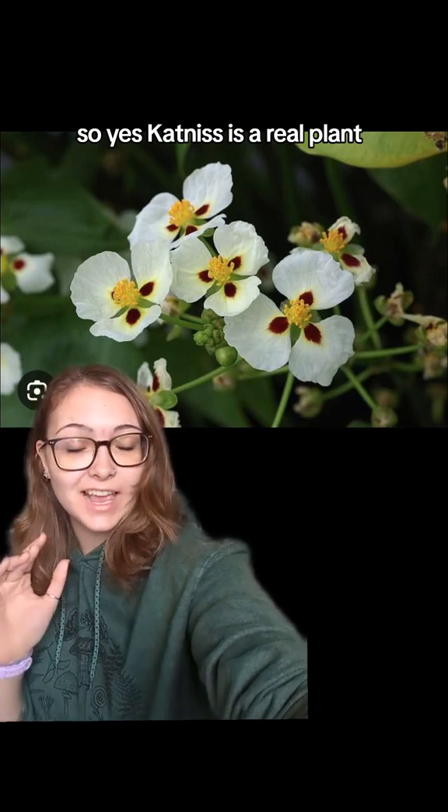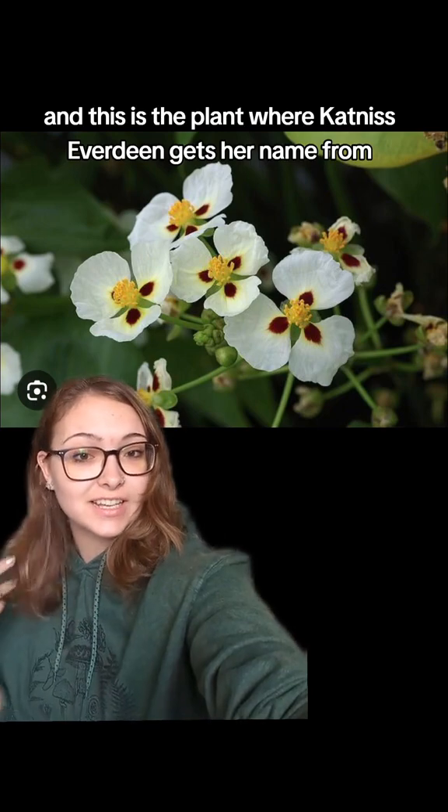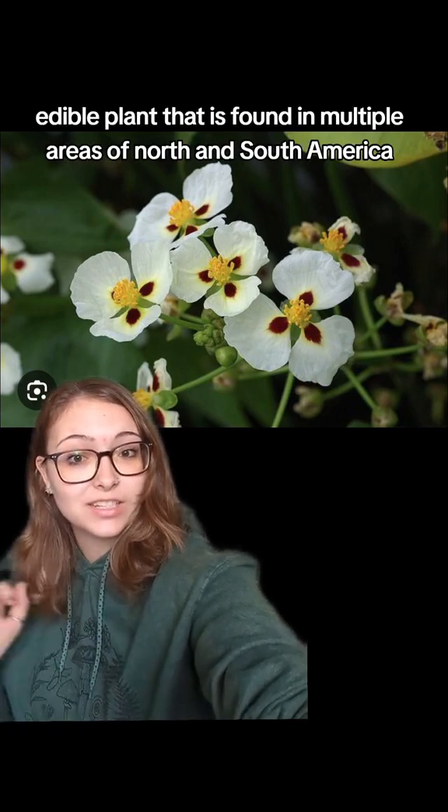Katniss is a real plant, and this is the plant where Katniss Everdeen gets her name from. It is an actual edible plant that is found in multiple areas of North and South America.